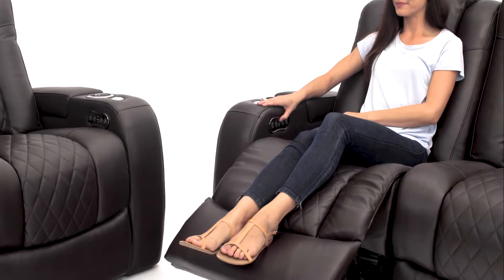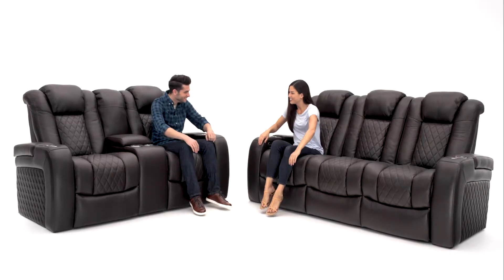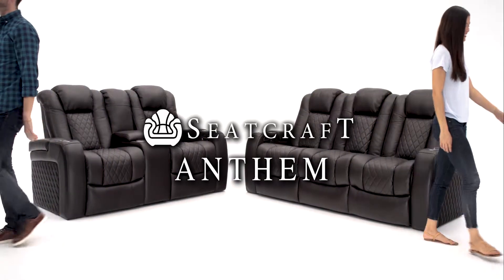When it's time to get up, simply hold the home button to bring the ComfortView powered headrest and powered recline back to their upright positions, combining comfort and class. The Anthem Multimedia Collection from Seatcraft.